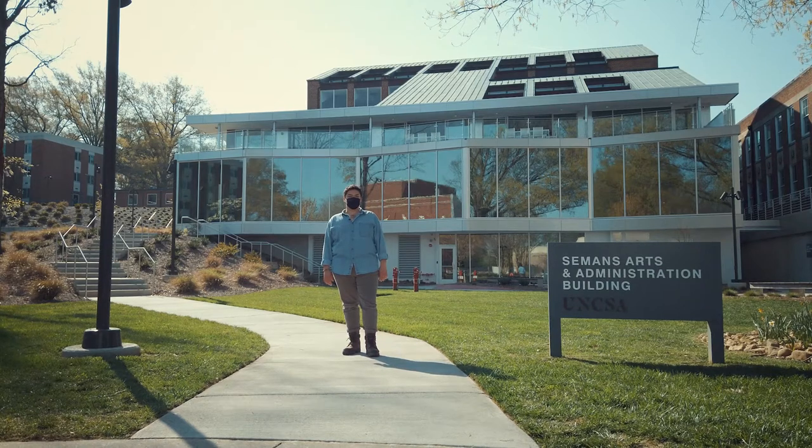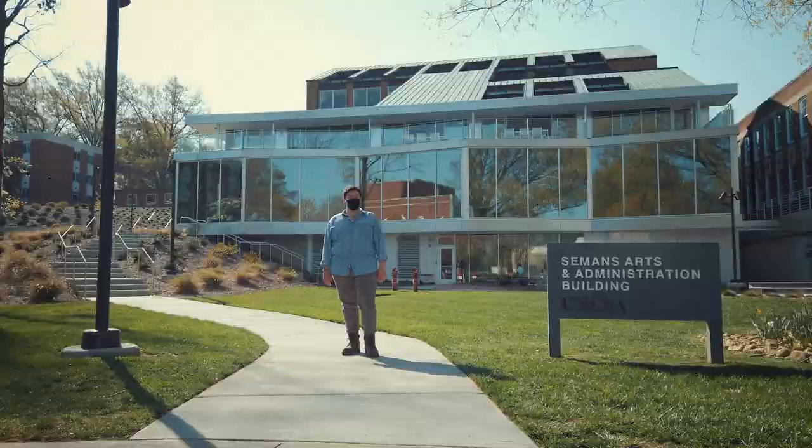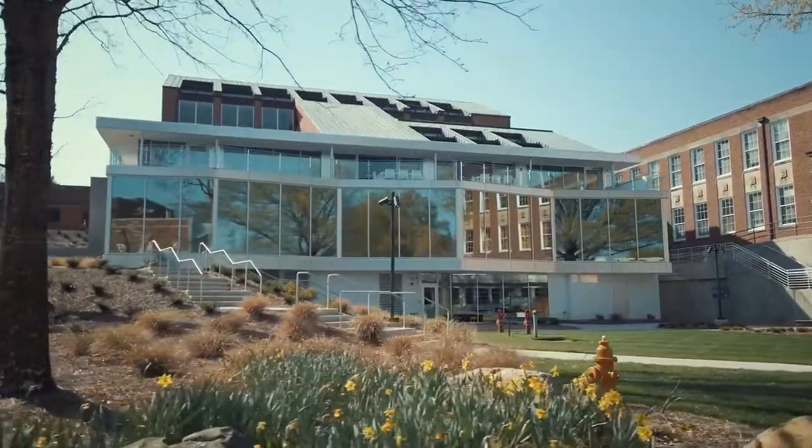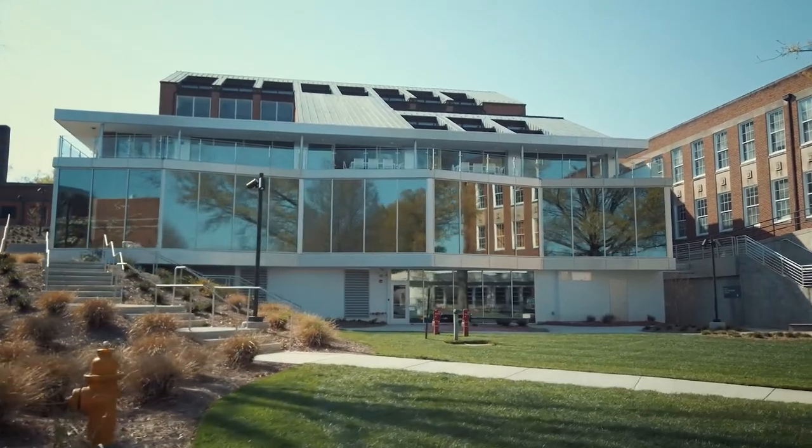Here we are at the newly renovated Siemens Arts and Administration building, or SAAB for short. You may recall this building was once the school's library. This building opened in 1978 and was named in honor of Jim and Mary Siemens, two of the school's founders.